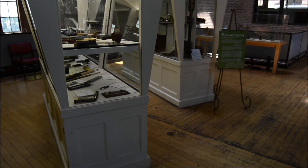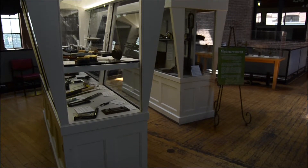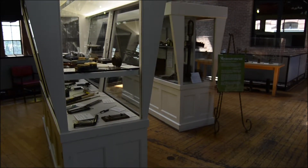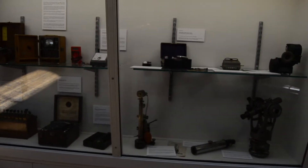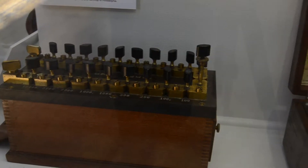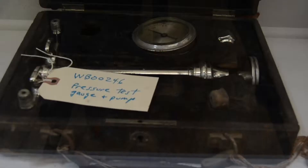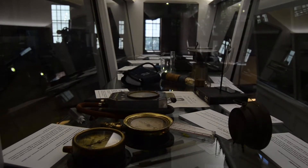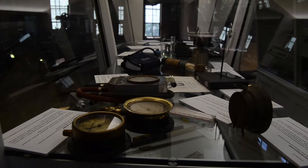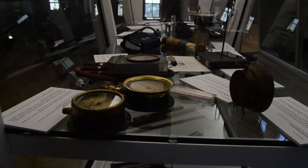Measurement is defined as the assignment of a number to the characteristic of an object or event which can be compared with other objects and events. There are standards of measurement that we use in our everyday lives, such as distance, time, and temperature, and there are those that we unconsciously depend on, such as electrical current, pressure, and alignment. Successful construction, operation, and maintenance of any object or machine is reliant upon the utility of appropriate measuring instruments.